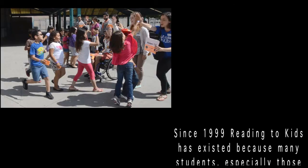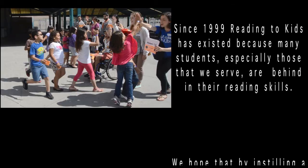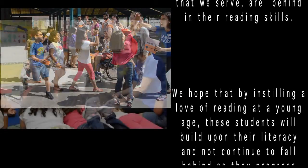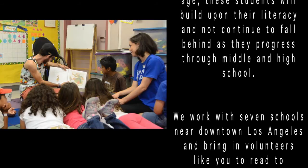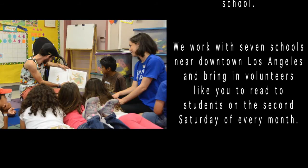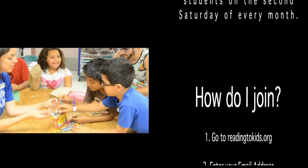Since 1999, Reading to Kids has existed because many students — especially those that we serve — are behind in their reading skills. We hope that by instilling a love of reading at a young age, these students will build upon their literacy and not continue to fall behind as they progress through middle and high school. We work with seven schools near downtown Los Angeles and bring in volunteers like you to read to students on the second Saturday of every month.